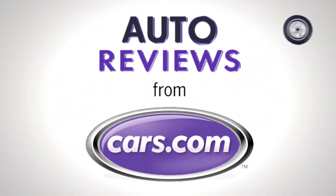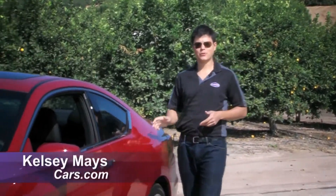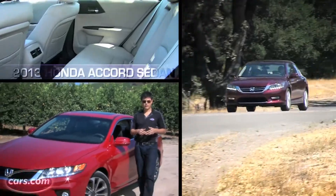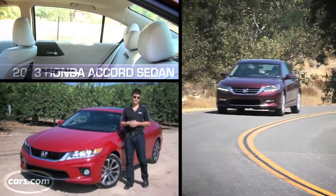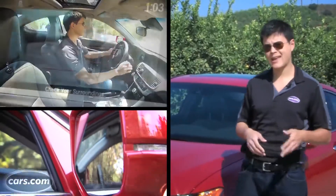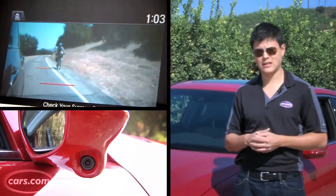Cars.com Auto Review. I'm Kelsey Mays for Cars.com, here with the redesigned 2013 Honda Accord Coupe. We cover the Accord sedan in a separate video where we talk about interior quality and some of its roominess. Here we're going to talk about driving aspects and cover some of the new technology in the Accord.